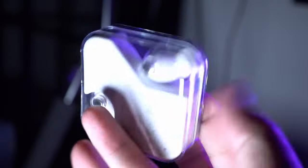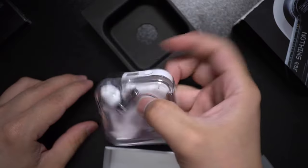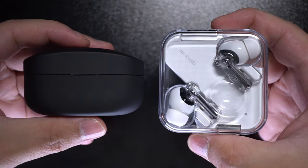I do have some gripes about the Ear Ones too. For example, the case is not compact at all — yes, it's showy, it's got that indent that you can use to grip and spin it like a fidget spinner, there's a fun element to that — but it's not as portable and it's not gonna slip into your pocket as easily as, say, the Sony's or the AirPods case. It's also got some noise in the drivers when you're not listening to anything, could be a software issue or maybe even an engineering issue, but I do hope it can be fixed in a future software update.